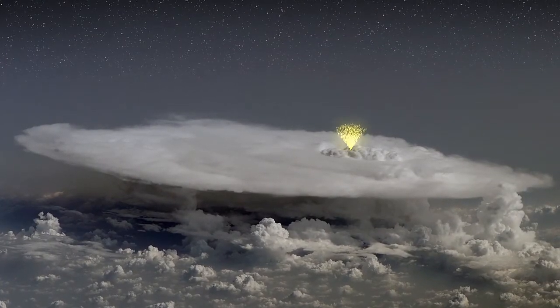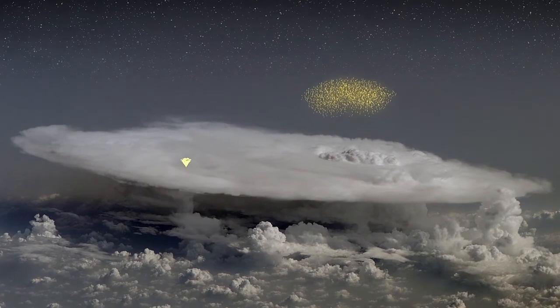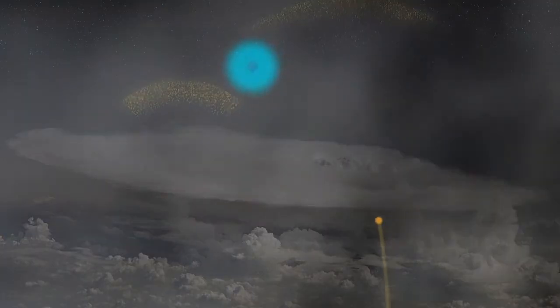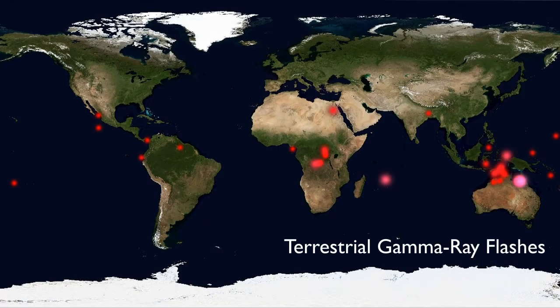Under the right conditions, electric fields in a thunderstorm can create a powerful avalanche of electrons shooting upwards nearly as fast as light. The electrons collide with air molecules, in turn producing gamma rays. Earth-orbiting spacecraft have been observing gamma ray flashes from thunderstorms since at least the mid-1990s. Next, the gamma ray energy transforms into a pair of particles — an electron and a positron. Successive collisions between these particles and other air molecules create a new batch of positrons and electrons, and the cycle repeats. A continuous feedback loop forms, like nuclear fission.